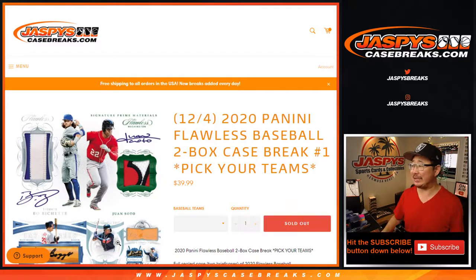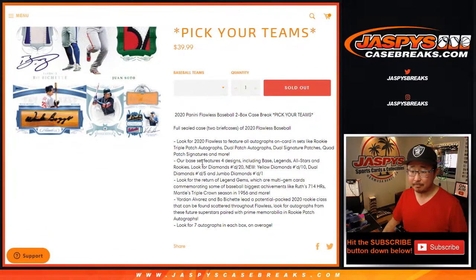Hi everyone, Joe for Jaspi's CaseBreaks.com coming at you with a brand new release: 2020 Panini Flawless Baseball. Two box, pick your team number one. There you go, full sealed case.